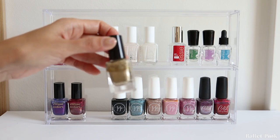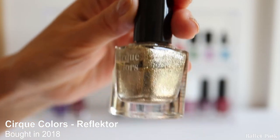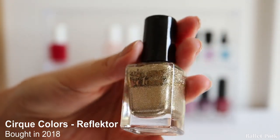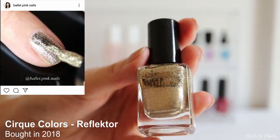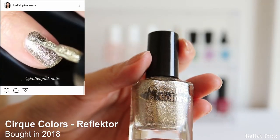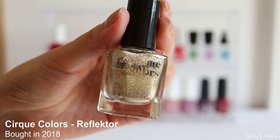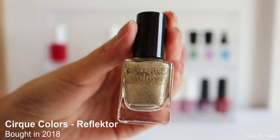The next one is Reflector from Cirque Colors. It's started to separate a little bit, but it's still good to use when I shake it. This is a really shiny metallic polish - I really love it because it's gold but not really yellow, almost like platinum colour. It's just a little bit tricky to remove afterwards because it's a sort of glitter polish.